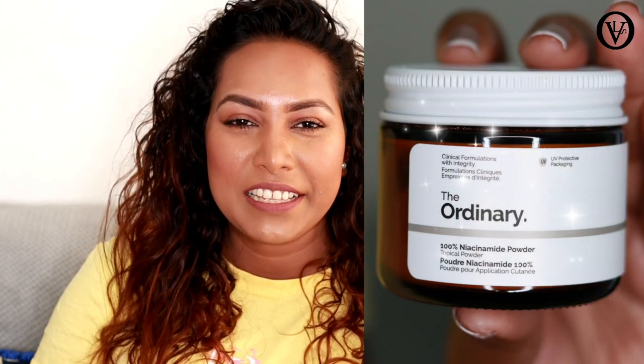Hello, welcome to our channel. This is The Ordinary brand's 100% Niacinamide Powder. This is The Ordinary brand called the Niacinamide Powder.